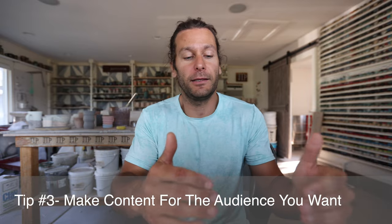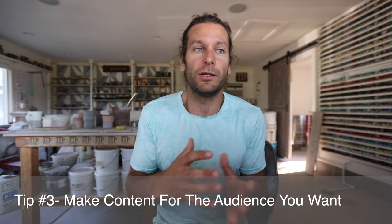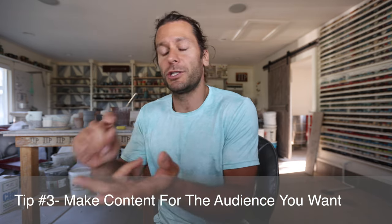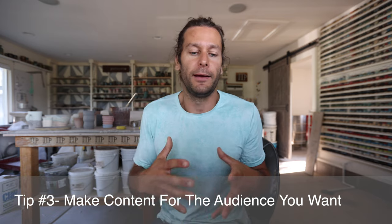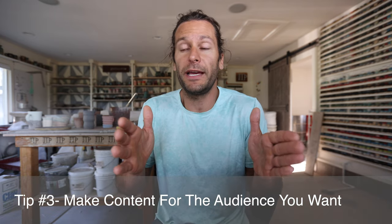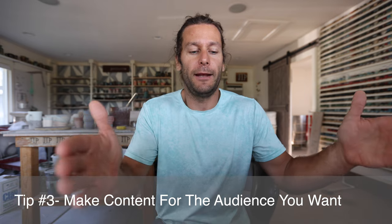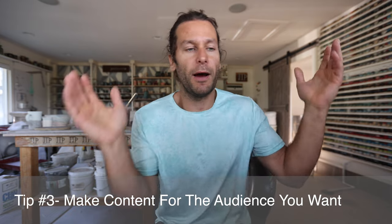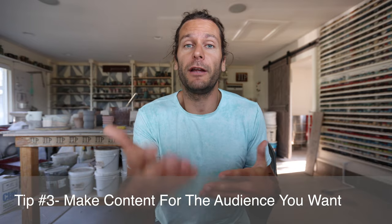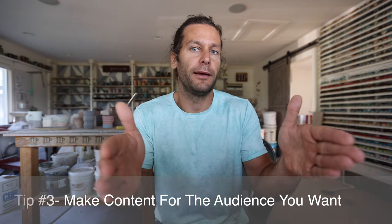Tip number three is making content for the audience that you want, not necessarily the audience that you have. For me, I make content around pottery and tutorials, so a lot of my followers are teachers, students, or people wanting to learn pottery. Think about who is actually going to watch your videos, what demographic they're from, whether they'll buy a product from you, and what the end goal is. Identify that audience and make content that caters specifically to them.